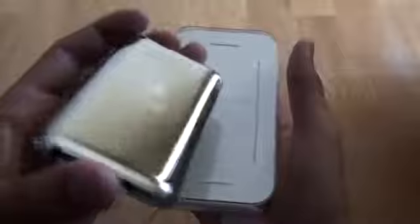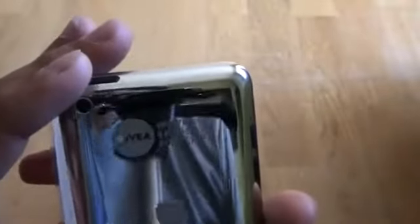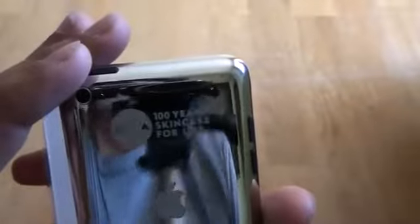Let me show it to you for a minute. It's the iPod Touch 4th generation. As you can see, it says '100 years skin care for life' — Nivea.